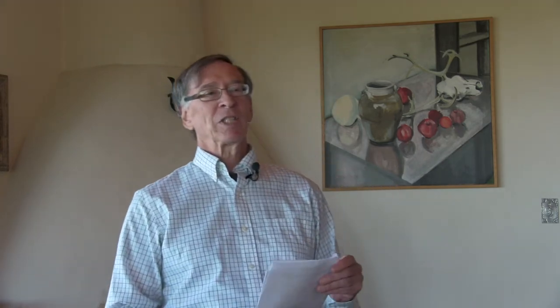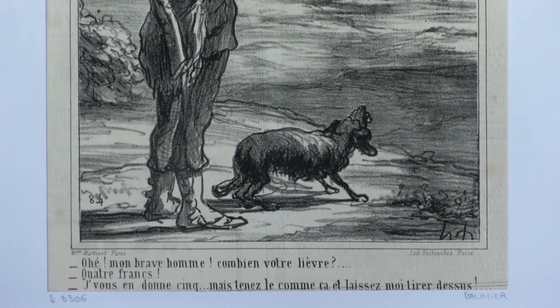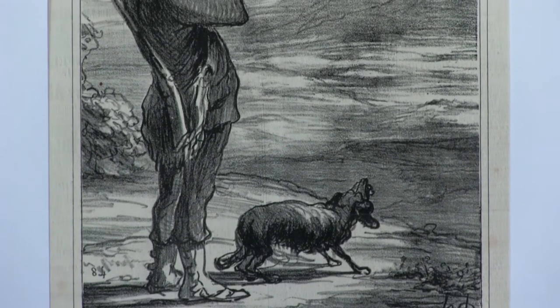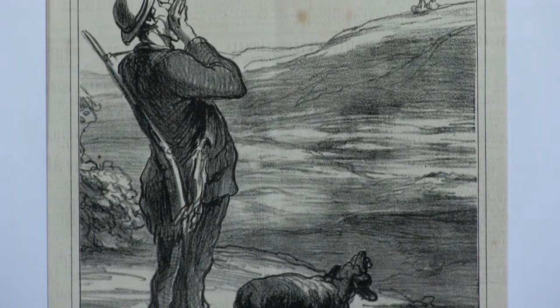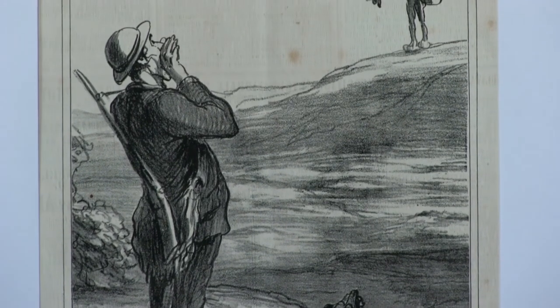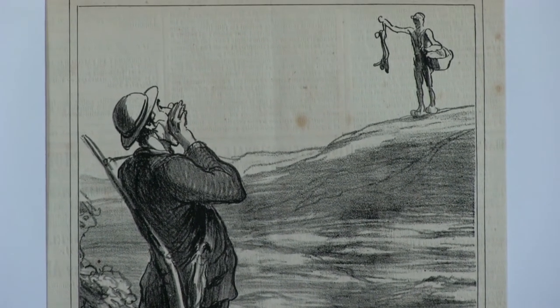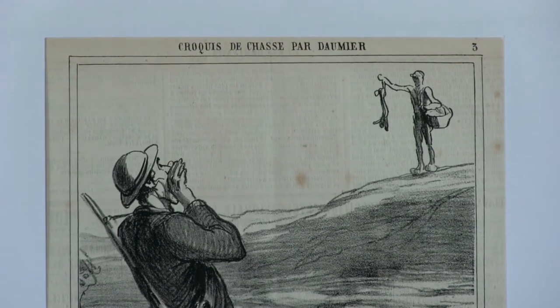In the next Daumier series called La Chasse, or The Hunt, this is a classic Daumier making fun of hunters. Here we have an unsuccessful hunter whose bedraggled dog has been running around the fields all day without shooting anything, and he notices a man up on the hill. The caption reads: 'Oh, my brave man, how much for your rabbit?' The man says four francs, and the hunter says, 'I'll give you five francs if you hold it just like that and let me shoot it.'